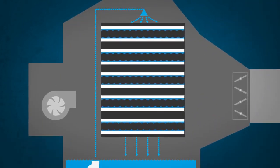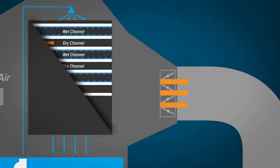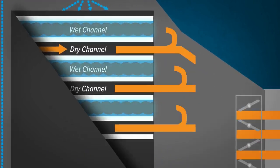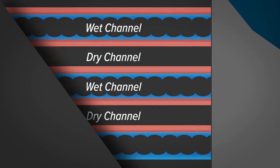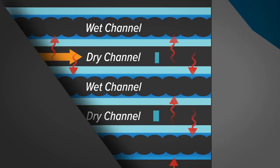The heat exchanger in the Climate Wizard is made up of a series of alternating wet channels and dry channels, which are designed to transfer heat between them. Hot outdoor air enters the dry channels of the heat exchanger through a high-efficiency fan. After air passes through the dry channels, a portion of the air is supplied to the building, and the rest returns through the wet channels, where the evaporative cooling process takes place. The evaporative process cools the wet channel walls, which absorb heat from the dry channel air, cooling the air delivered to the building.